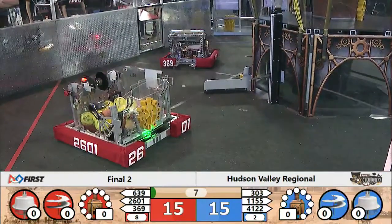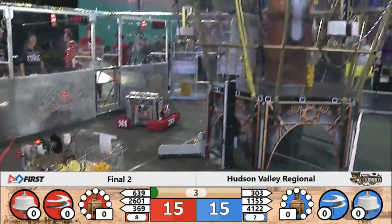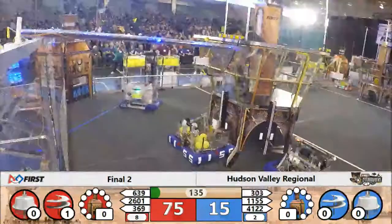Blue losing match number one with a last-second hang. Three seconds left for the pilots. Red gets it done in time. Twenty bonus points for the year.